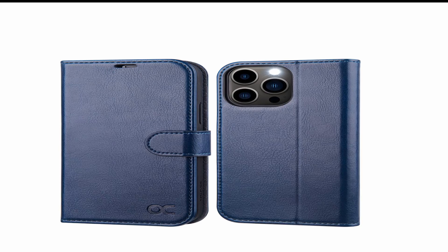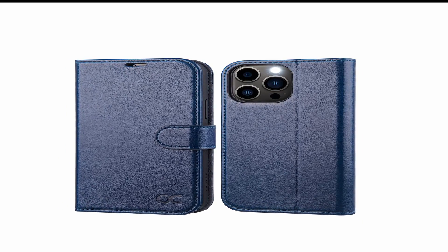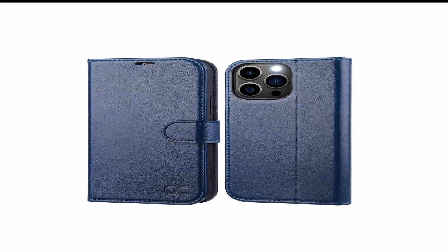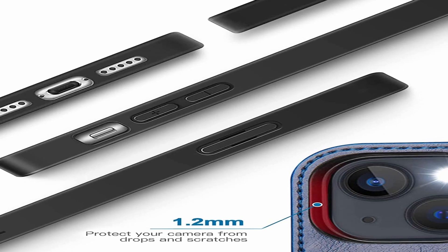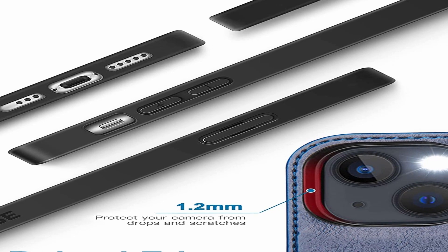The card holder has a secure closure to keep your cards safe and secure. The wallet case also has a kickstand function that allows you to prop up your iPhone 13 Pro Max for hands-free viewing. Whether you're watching a movie, taking a video call, or following a recipe in the kitchen, the kickstand function is a handy feature that makes your life easier.